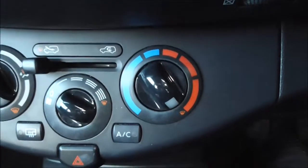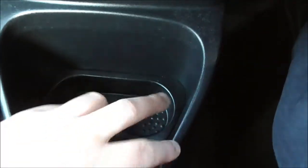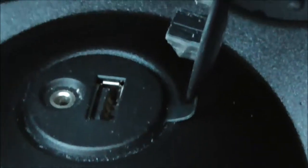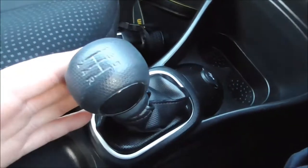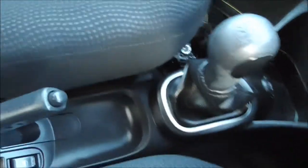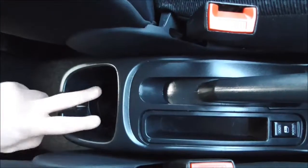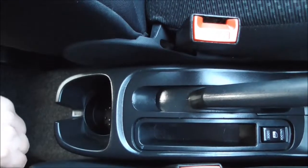Down here you have your manual air conditioning unit, and further down a double cup holder. A little latch opens up to reveal your USB and AUX inputs for mobile phones or external music players. Continuing down we have the 5-speed manual gearbox, door locking, handbrake, and additional cup holder storage usable from the back or the front.